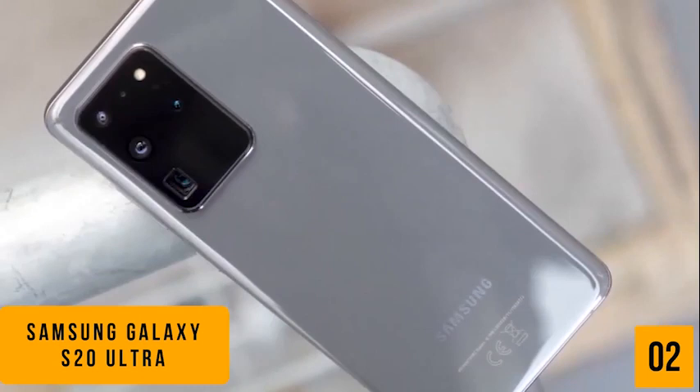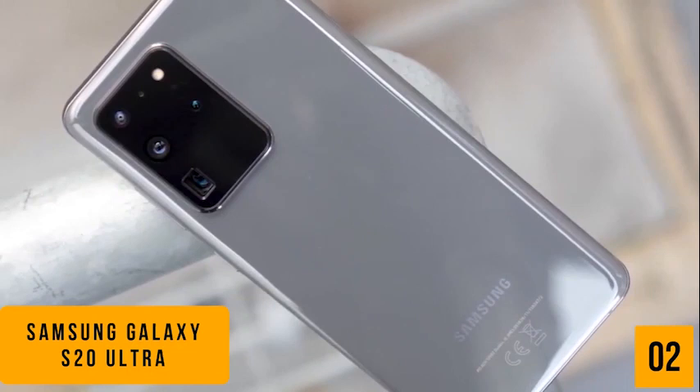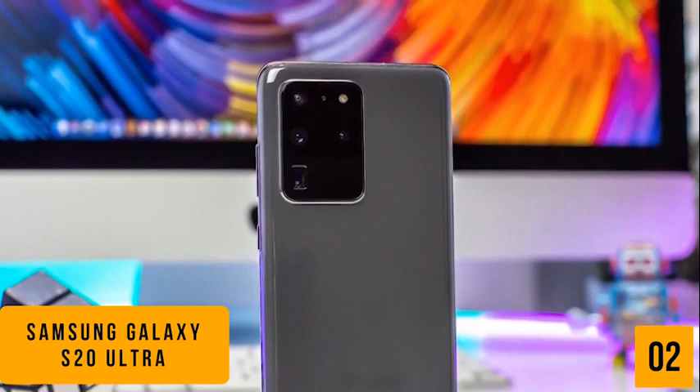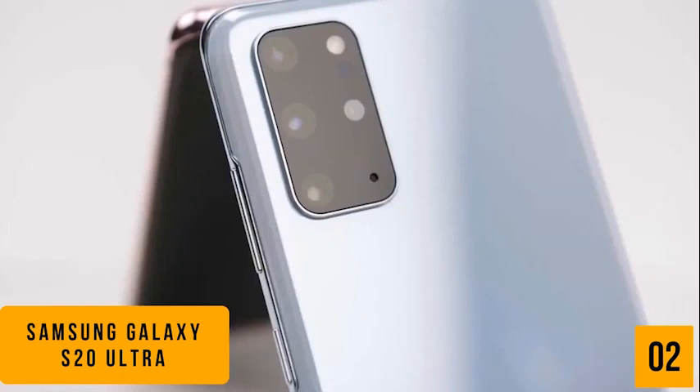If you love taking selfies, you're going to love the 40 megapixel selfie camera — no more asking strangers to take photos of you when you find that perfect photo op. When it comes to shooting video, the Ultra is just as impressive, recording 8K video. You'll be able to capture 4320p at 24 frames per second and 4K 2160p at 60 frames per second.